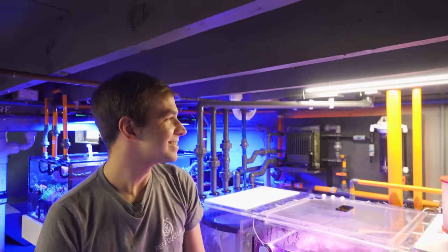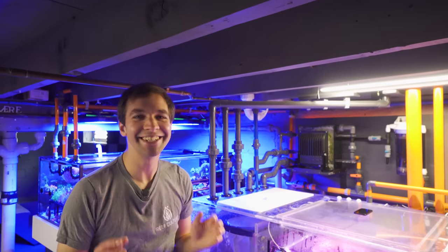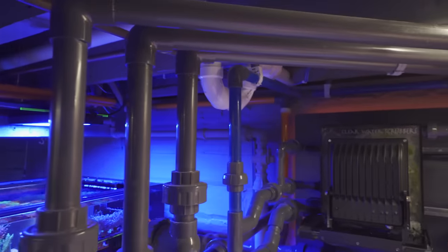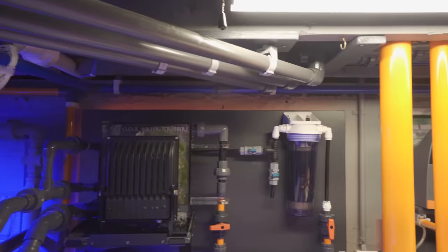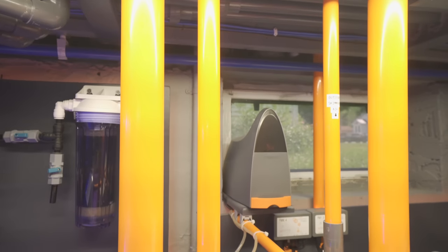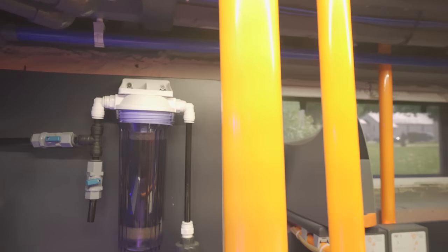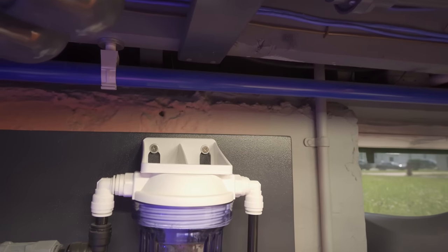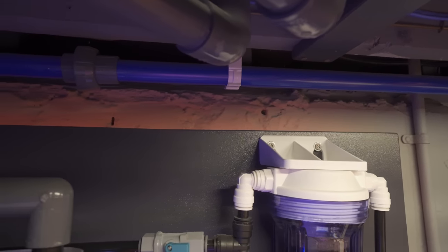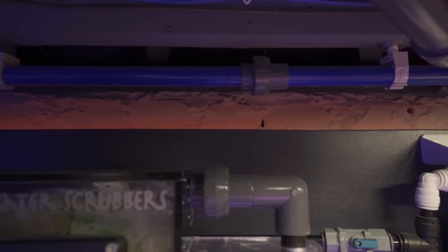Another detail — the color of the piping means something down here. When I started, I did all the plumbing myself and wanted to be able to figure out where everything goes. If it's gray, it is a drain line — these are the three coming from the big tank upstairs. If it is orange, it is a pressurized line — either a return or the closed loop. Blue is a new water line, so when you see the mixing station over there, that's where I mix up all the water. I can do a total water change on the system just by turning valves.